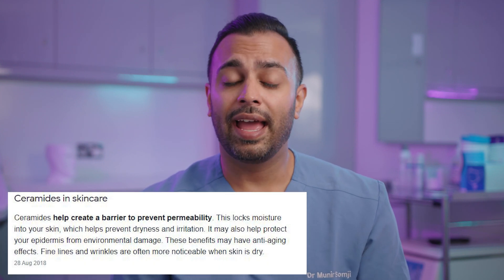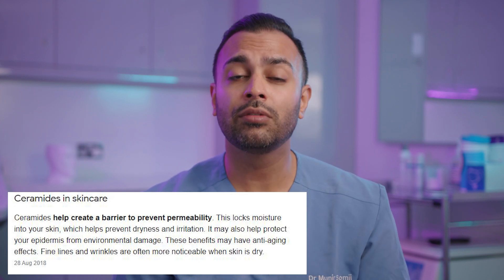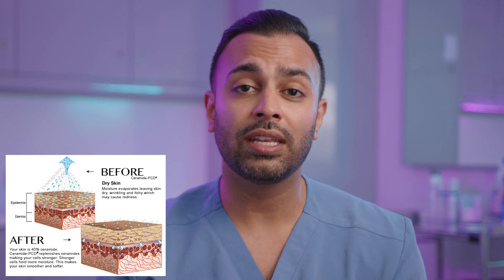Ceramides, and specifically three essential ceramides that can be found within my skincare within products that have the Somics blend, are there to supplement the skin barrier. A lot of skin conditions can be caused by an impaired skin barrier, which means the outer layer of skin is not functioning correctly, allowing too much moisture to get out.